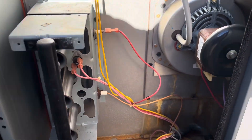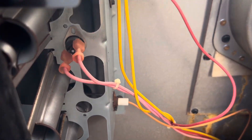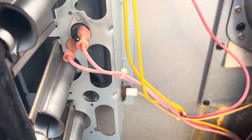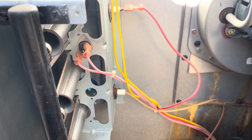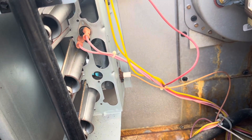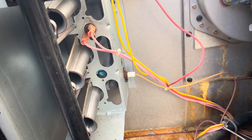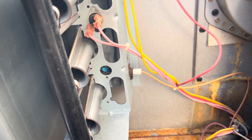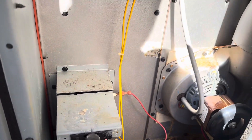The system is attempting to start. We have a spark — a direct spark ignition right here. Only one burner lit at first, then there come the rest of them lighting. I'm shutting the system down now.